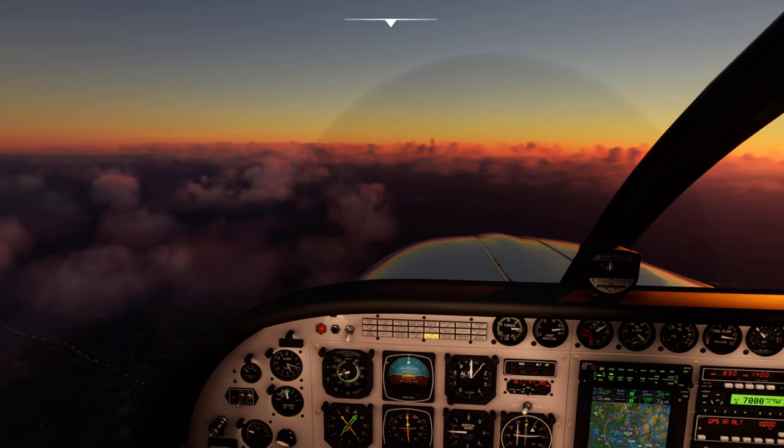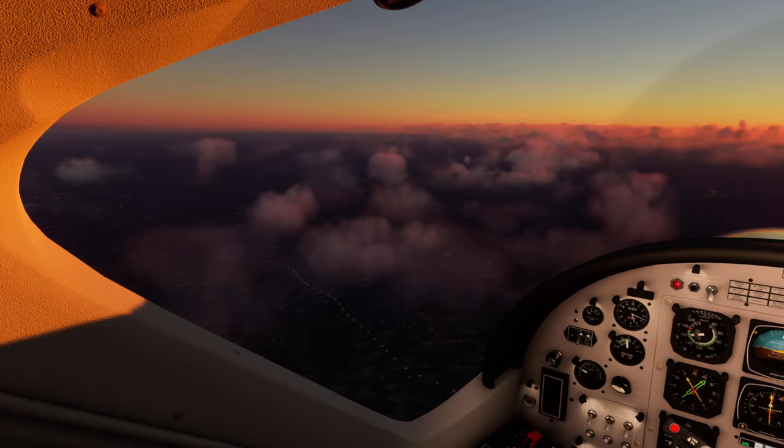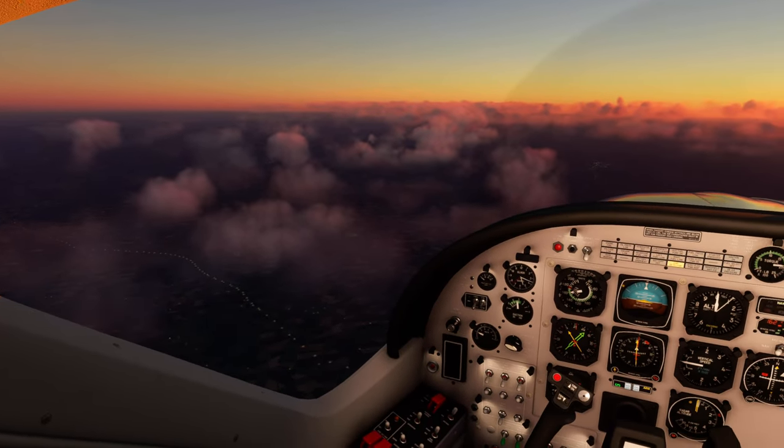Right Air 241, you with me? Yeah, Right Air 241, flight level 370. Right Air 241, thank you.